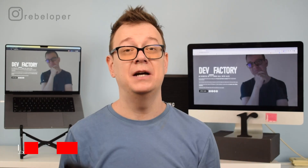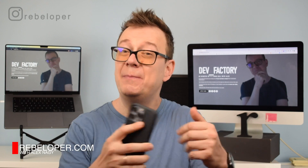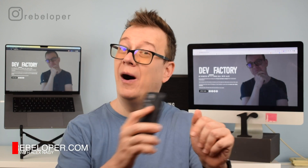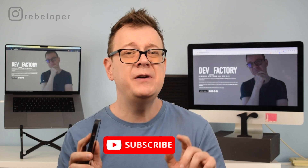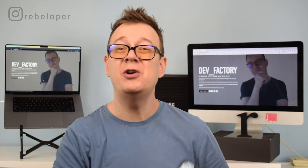Becoming a front-end developer takes time, but what if you could double your productivity with just a few simple habits? For most developers this seems like a dream, but it's actually quite simple. All you need are the 11 tricks I'm about to share with you — and one of them is quite interesting. Trick number 3 will actually get you bored. Let's jump right into it.